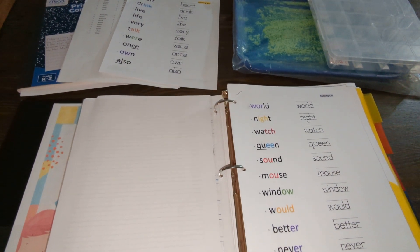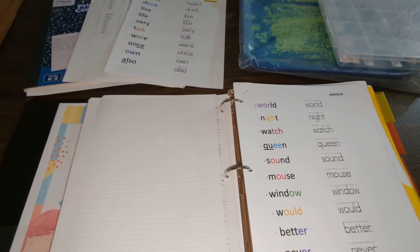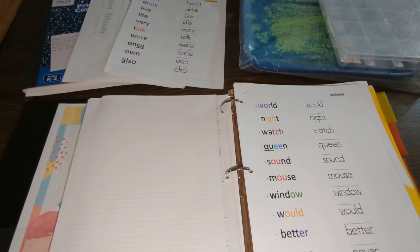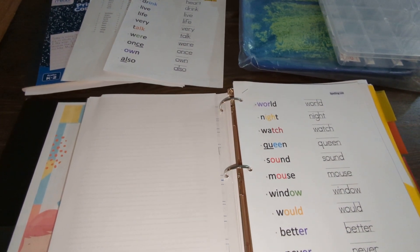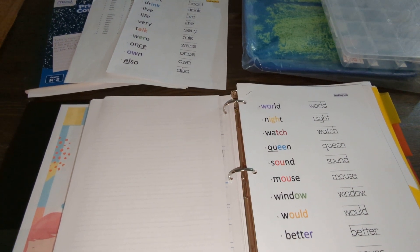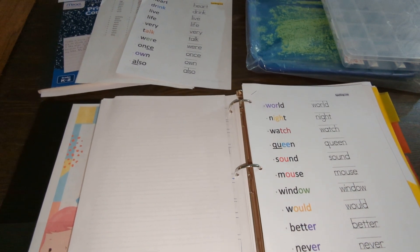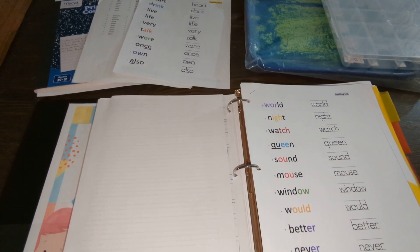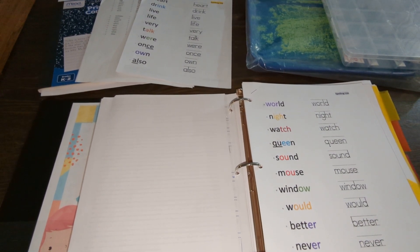I did try a curriculum for spelling before and it was so-so. For kindergarten we didn't do any curriculum — I just worked on spelling words I thought she needed to learn, like different CVC words, words with silent E, words with different consonant blends or digraphs. But then last year I tried a curriculum and it just wasn't working. It was based on every week being given a word list focusing only on a specific spelling pattern.